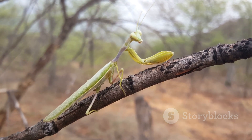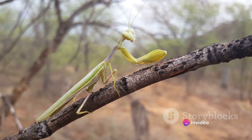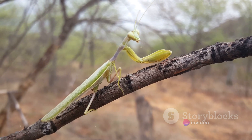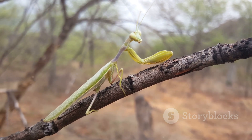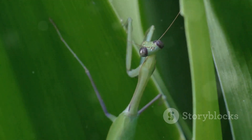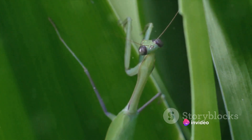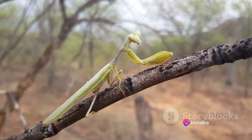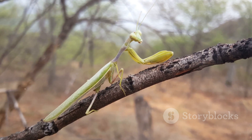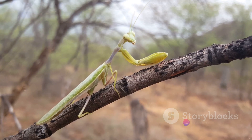In the end, the world of the praying mantis is a testament to the lengths nature will go to ensure survival. Their distinctive reproductive behavior, while seemingly brutal, is an evolutionary adaptation aimed at maximizing the success of their offspring. While their mating rituals might seem bizarre to us, it's all part of nature's grand design. Every aspect of their existence, including their reproductive behavior, is finely tuned to the demands of their environment and the imperative of survival.